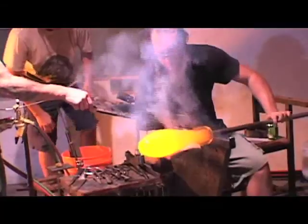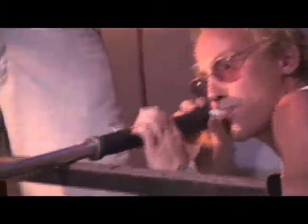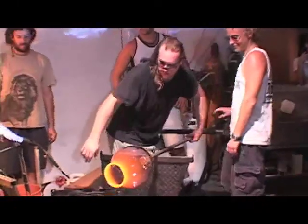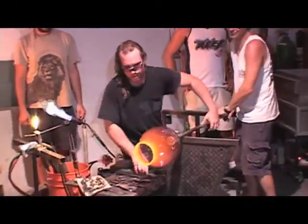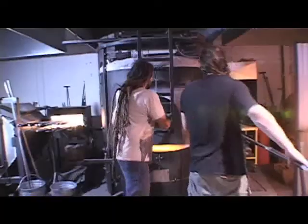We're going to be doing theatrical glass blowing, which is kind of a Cirque de Soleil of glass. It's a very process-oriented art. We start out with a pot of glass, which is basically sand and lime mixed at 2100 degrees and melted down to a liquid honey.